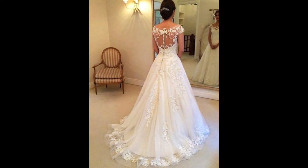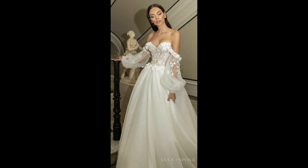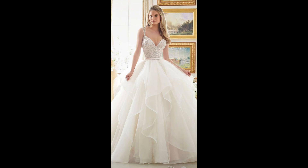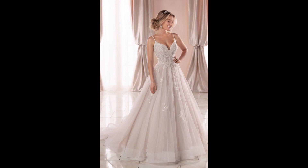With the right dress and accessories, you can look beautiful and elegant on your very special day. I hope you can get an idea from these wonderful wedding dress designs and make your day memorable.